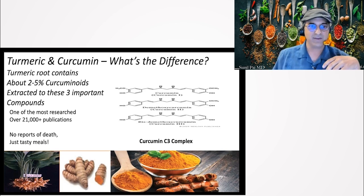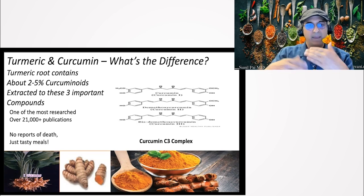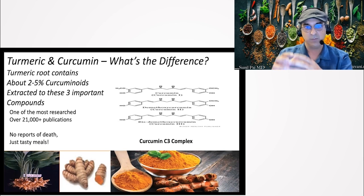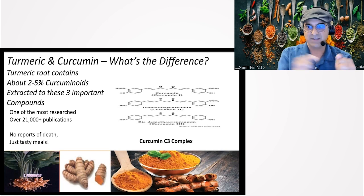Turmeric is the root — actually the rhizome — it grows in the ground. That's where we get the curcumin from. Curcumin is only 2 to 5% of turmeric. So if we grow 100 pounds of turmeric root and process it through specific scientific methods, some of them proprietary — that's why we have C3 complex, which was patented — when they remove the curcumin out of that 100 pounds, we will only get three pounds of curcumin. It's not the same.